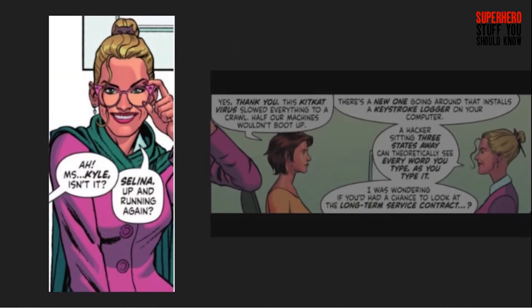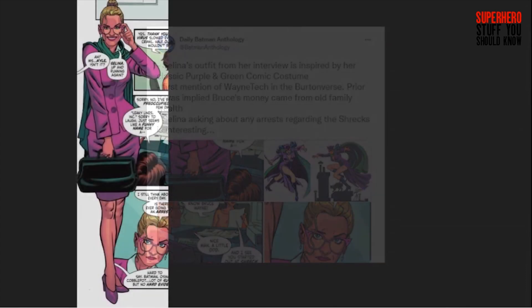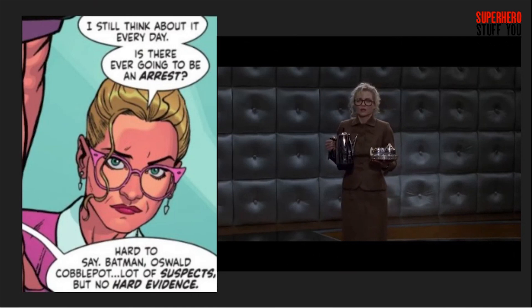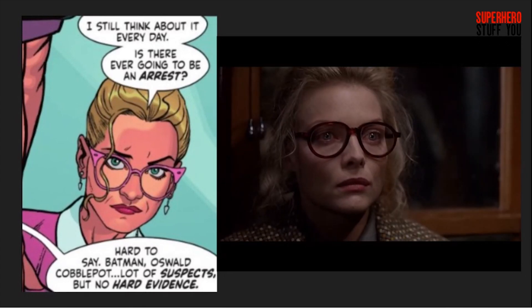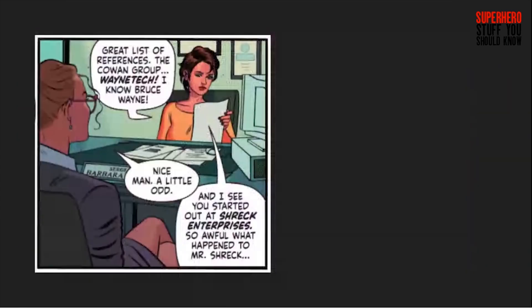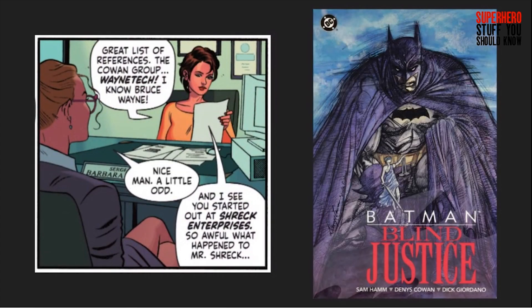Next, we see Catwoman go undercover as Selina Kyle to meet Barbara Gordon. Her purple suit and green scarf are reminiscent of the classic Catwoman outfit. Selina is back to wearing the glasses and doing her hair like she did in Batman Returns before she became Catwoman. It's established that Catwoman's secret identity was never publicly revealed as Selina, which is how she can use her real name now, and Max Schreck's death is an unsolved murder. Among Selina's references is the Cohen Group, likely a reference to Dennis Cohen, who did the art for Sam Hamm's arc Blind Justice back in 1989.